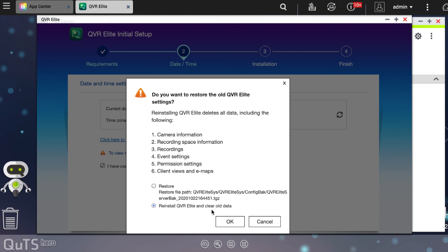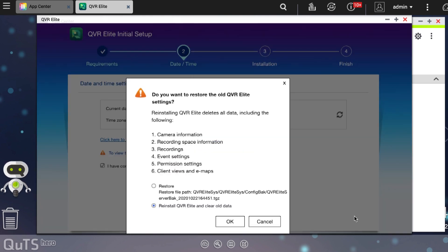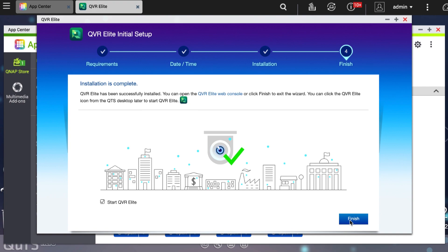You won't see this message if this is your first time installing QVR Elite. The reason this message appears is QVR Elite's data restore feature — you can restore the data or clear all data. Okay, let's start our QVR Elite.